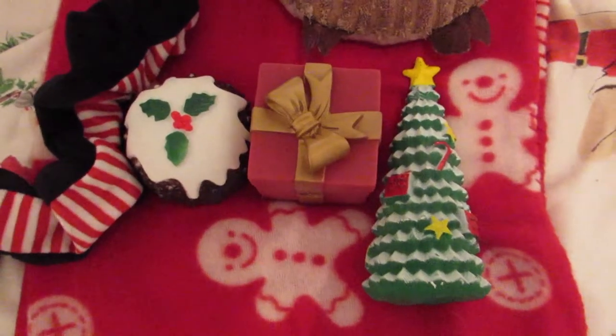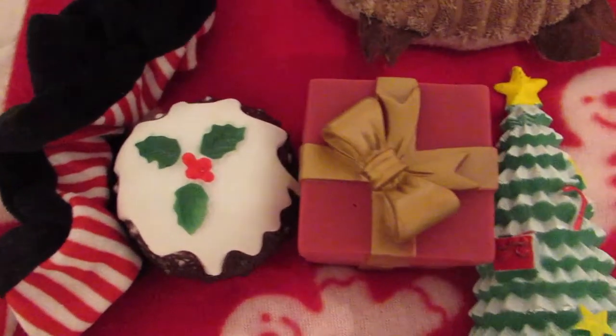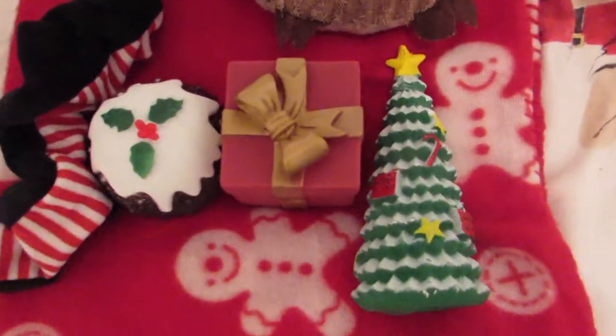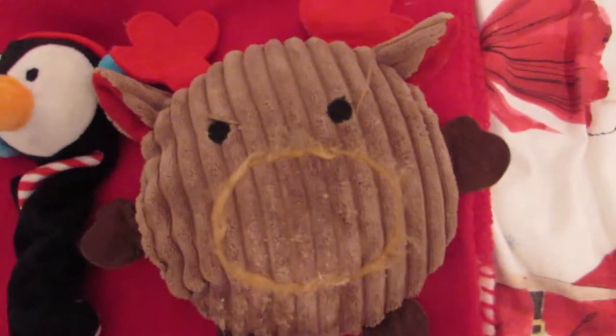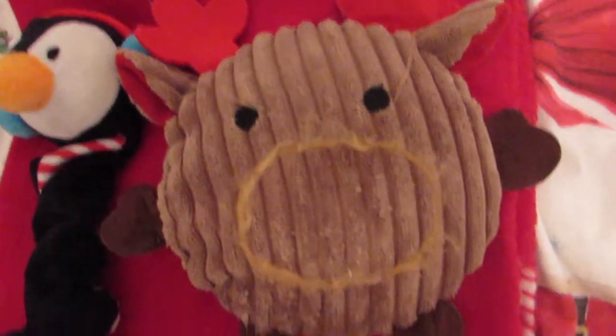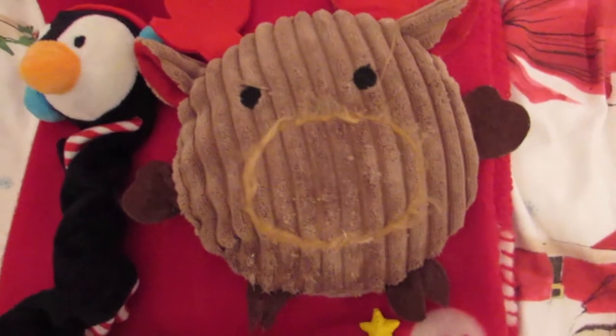For her Christmas toys I have a pudding present and Christmas tree that I got for a pound in Pets at Home. I also have this reindeer which I got from B&M, but she's already destroyed the nose of it.